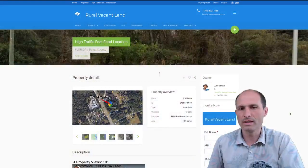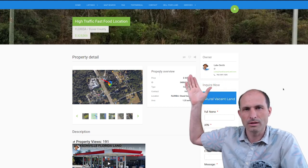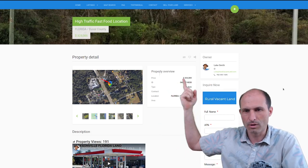Let's jump into the website, RuleVacantLand.com. I'm asking $325,000 for this one. It's got my name and phone number on there. If you want to call me, there's a link in the description of this video that'll take you back to the website where you can click on my number and call me.